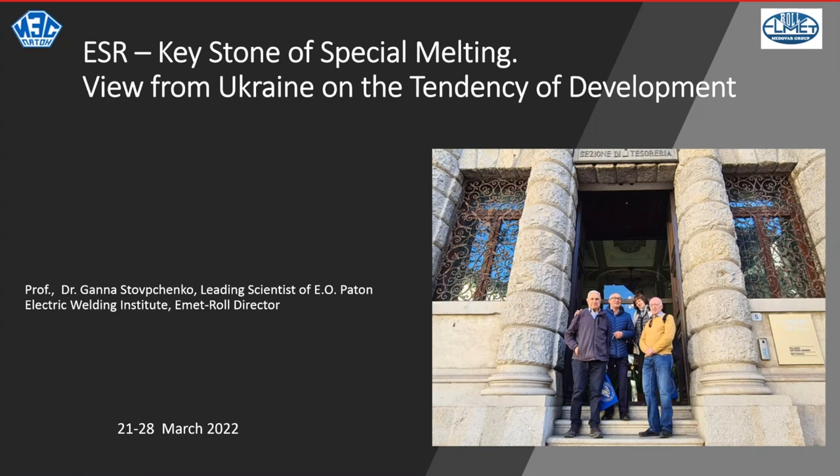I will go ahead and try to talk about metallurgy mainly. Excuse me if I mention something related to war and military application of ESR, because you remember the title of my speech: special melting, mainly for special metals and special alloys, which are very widely used worldwide, very unfortunately, for military application.